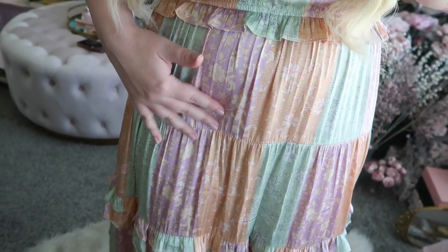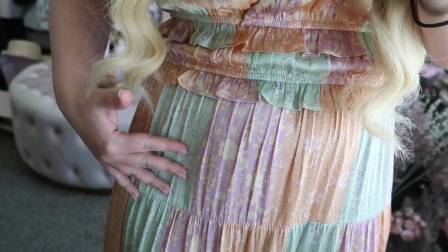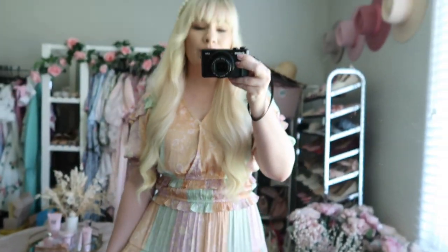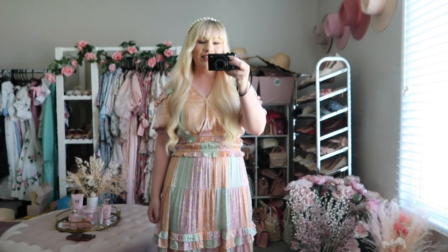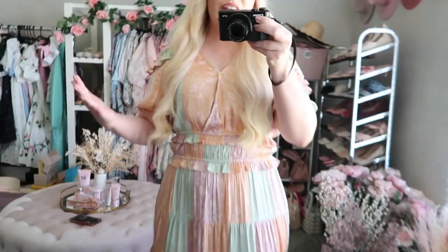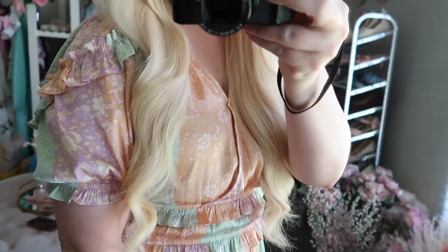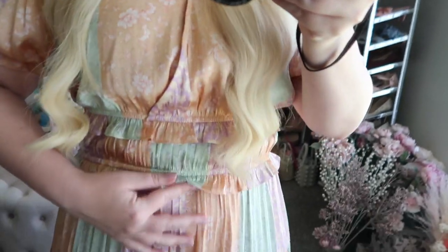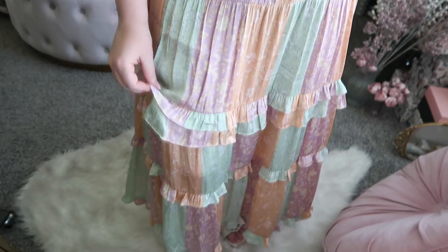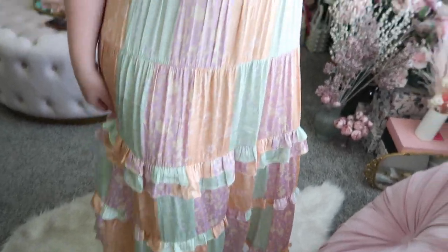It has mint green, lilac, and peach — all in a floral print — and it's really pretty. It's very different, unique, and still very feminine. There are ruffles throughout: on the sleeves, which have a slight puff, and at the waist, and then a few tiers of ruffles at the hem of the skirt.